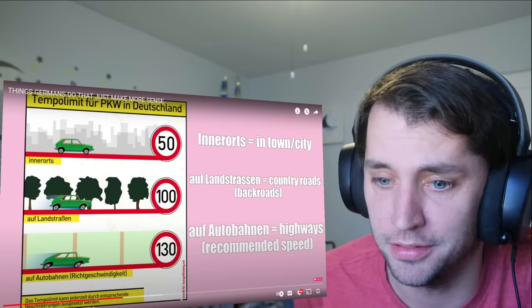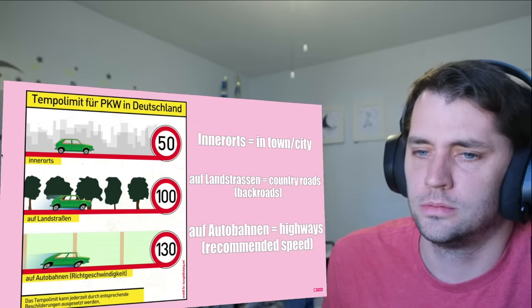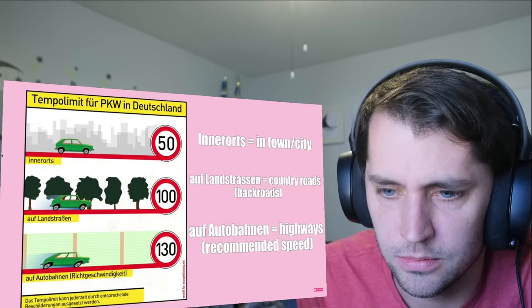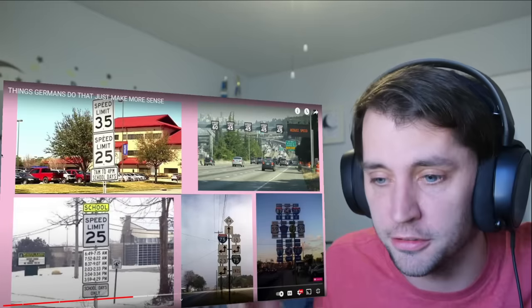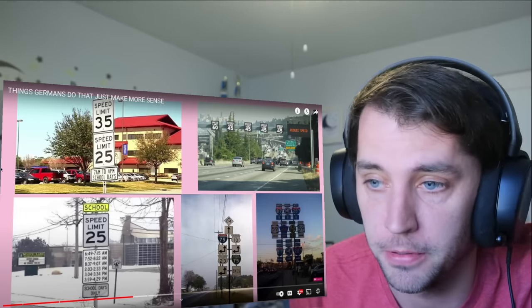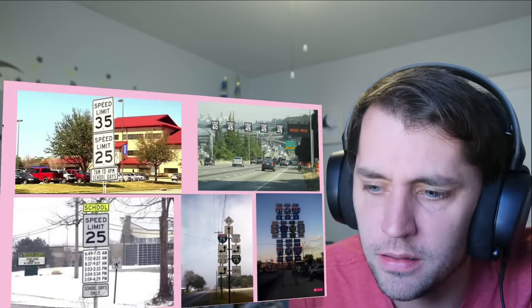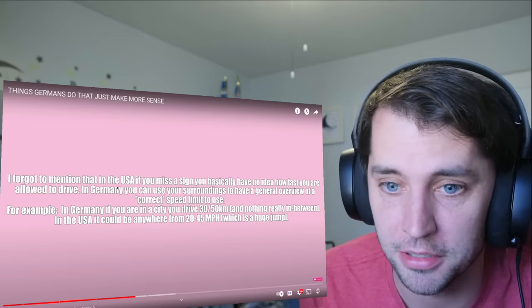I know you guys go way faster than 130 on the Autobahn — I've seen the clips. In the United States it's constantly changing: 45 here, 35 there, 70 somewhere else. This is why getting a driver's license in Germany is taken so much more seriously — they have stuff stupid-proofed and people still mess it up. In the USA if you miss a sign you basically have no idea how fast you're allowed to drive.